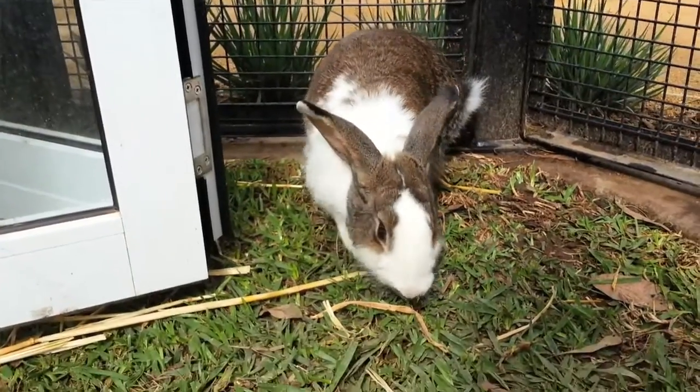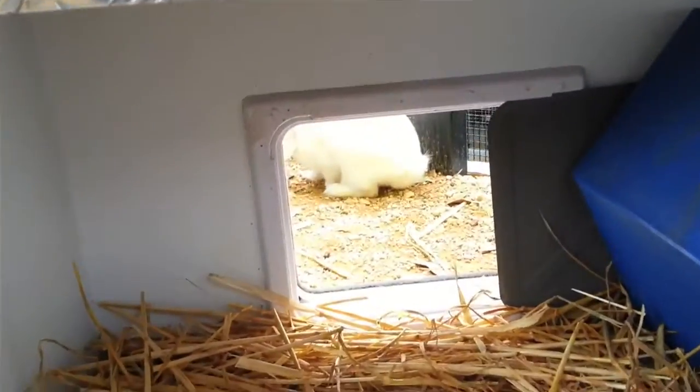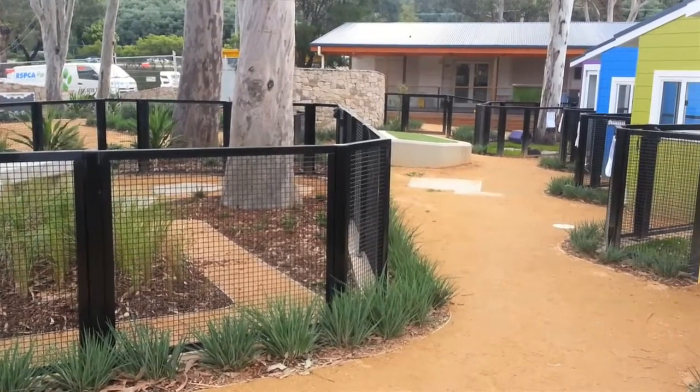They all have little outdoor yards, a nice safe indoor area where they have a nice little hidey hole and straw to relax in overnight. They have little areas where the rabbits can go out to munch on a little herb garden. And there are great areas for people to do meet and greets, so if they want to interact with a bunny and spend some time with it before adopting, they can do that.